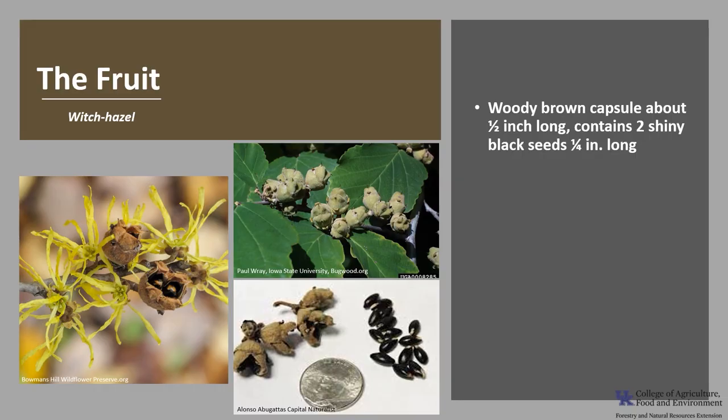The fruit is a woody brown capsule about a half an inch long, and the capsule usually contains two shiny black seeds that are about a quarter of an inch long. The fruit matures by late summer of the following year, and the seeds are forcibly ejected several yards from the parent tree when the capsules split open.